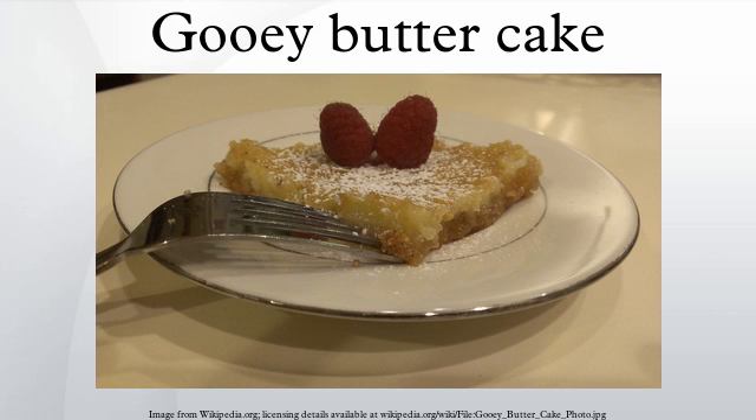In popular culture, on the sci-fi television series Defiance, Nolan and Quentin discuss gooey butter cake while in Old St. Louis in the episode "Down in the Ground Where the Dead Men Go."